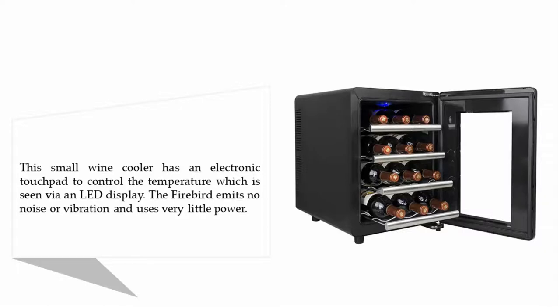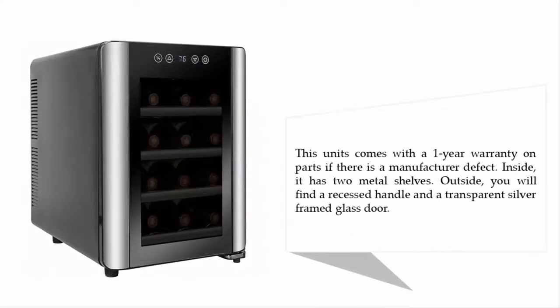This unit comes with a one-year warranty on parts if there is a manufacturer defect. Inside it has two metal shelves. Outside you will find a recessed handle and a transparent silver frame glass door.